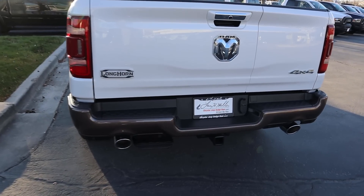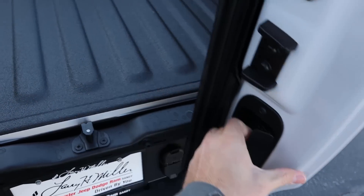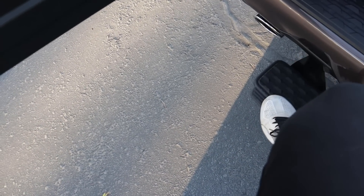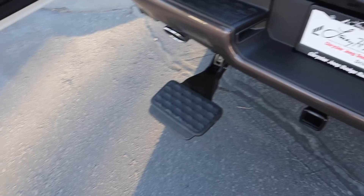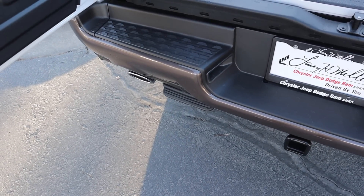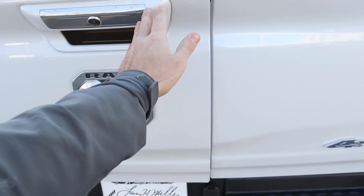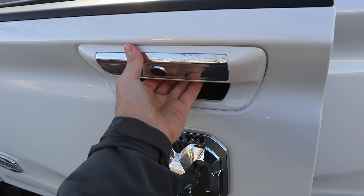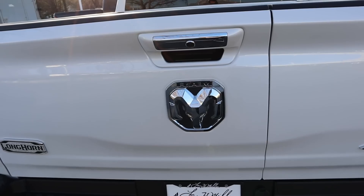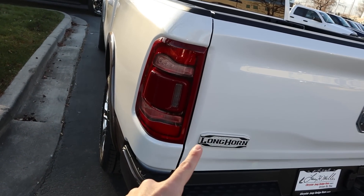At the rear end, to use the tailgate you just press that button to unlock one portion, then open the other side for a barn-door function. To get the kick step out you slip your foot in and pull it back — it's a little inconvenient compared to other kick steps, but you still get it with the multi-function tailgate. Shut it like barn doors, making sure to do it in order. If you press the top latch and it still opens, you didn't shut it fully. You've also got dual-outlet exhaust, a receiver hitch, full LED lights, and the Longhorn badge back here.